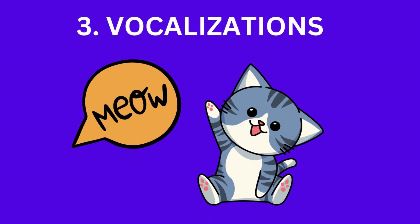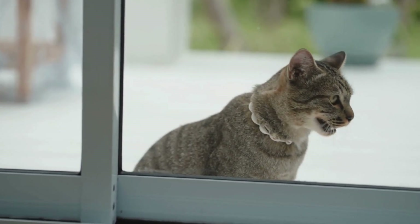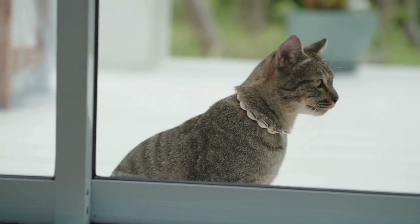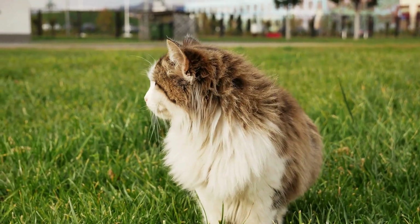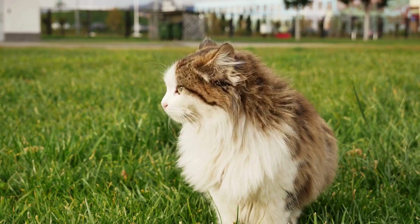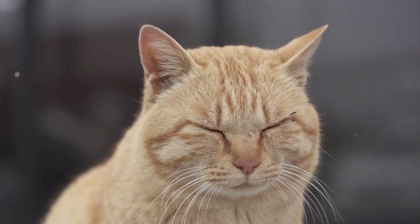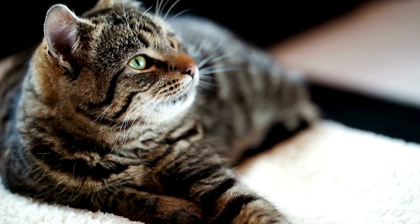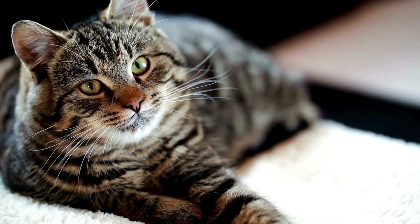Another interesting aspect to consider is vocalizations. Female cats tend to be more vocal, especially during the mating season. If you've ever had a female cat in heat, you know exactly what I'm talking about. Male cats, on the other hand, may be quieter but can become more vocal if they're trying to attract a mate or assert their dominance.